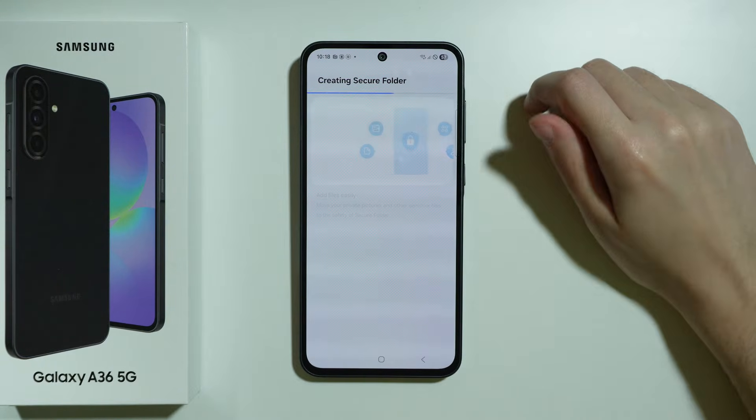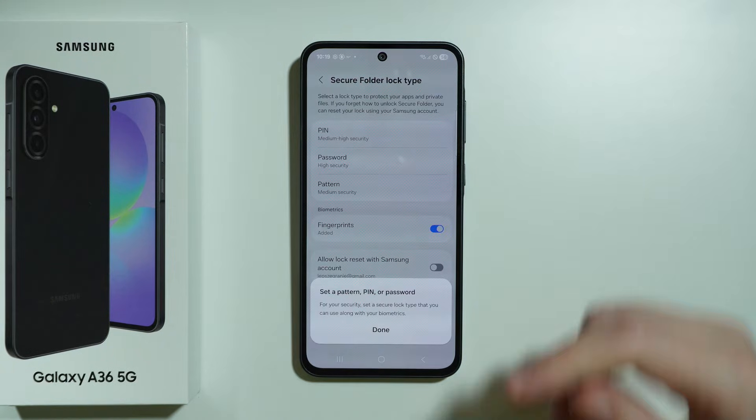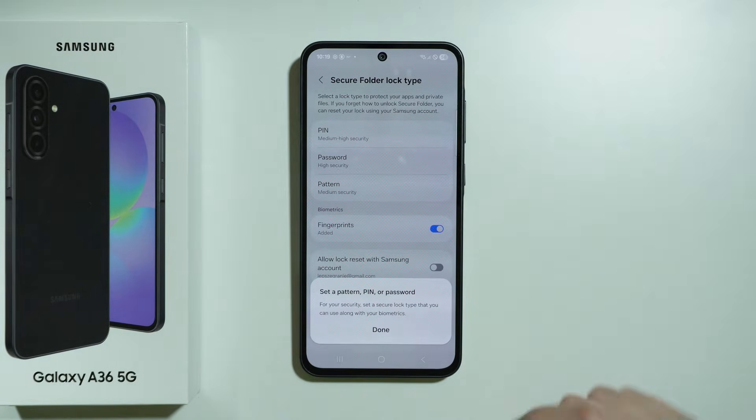Press Continue twice and wait for the Secure Folder to be created — it should take approximately one minute. Once it is created, we have to set up the password and we can also use biometrics. Press Done.